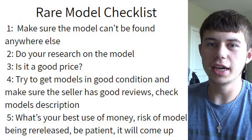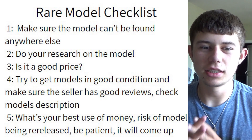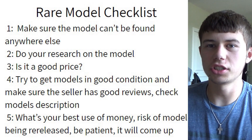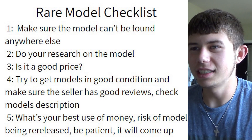As you can see, we have the checklist right here, and I'm going to show you guys how to get rare models on eBay. This is going to be fun. We have our five-step checklist, and I'm going to elaborate on each and every thing so you guys have the best understanding of how it's done.